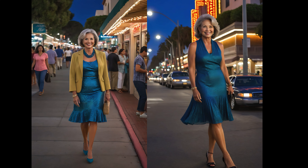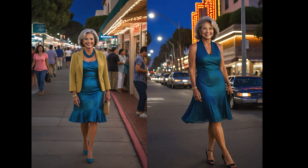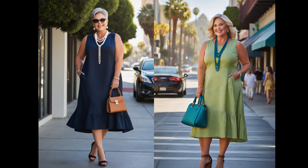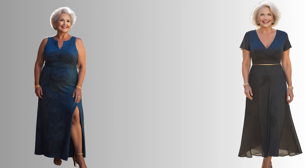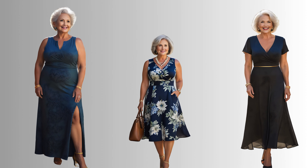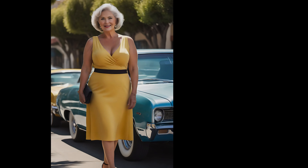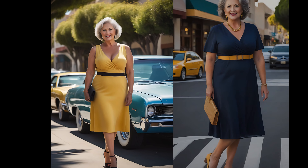However, if you have a longer torso, this style might throw off your body's proportions a bit. But don't worry, there's a fabulous alternative for you. Dresses with a high waistline work wonders for longer torsos. The elevated waistline shortens the torso, making you appear taller and slimmer. This is especially great if you're on the shorter side or have shorter legs.